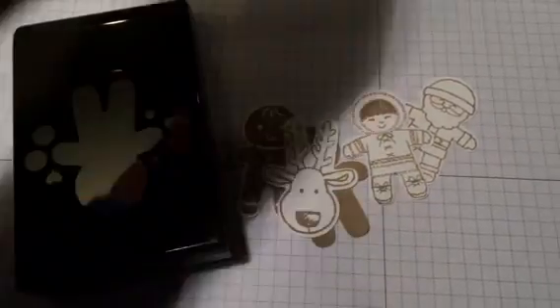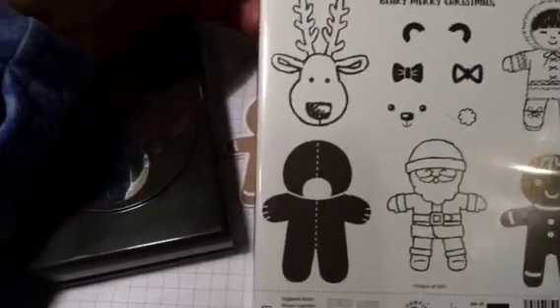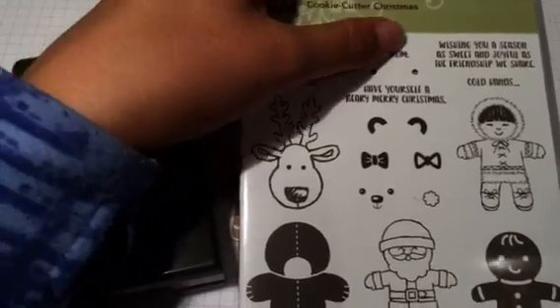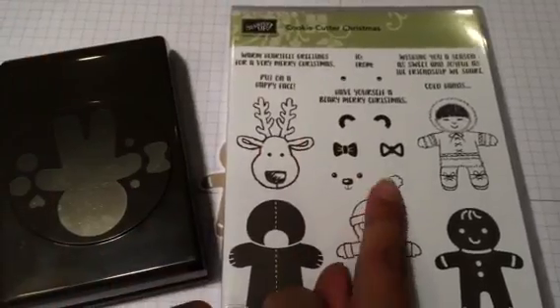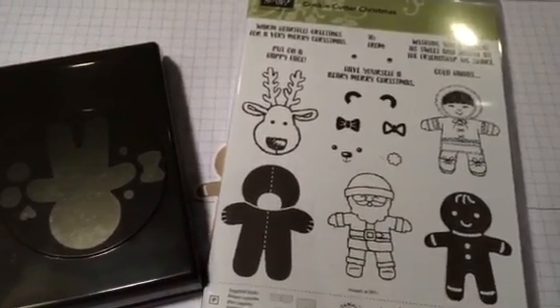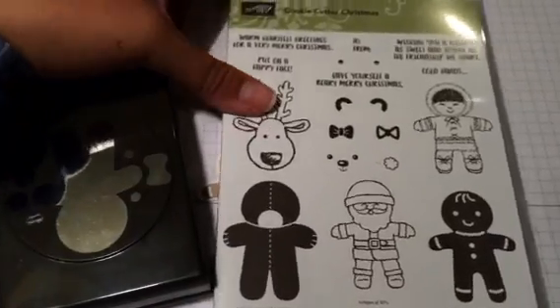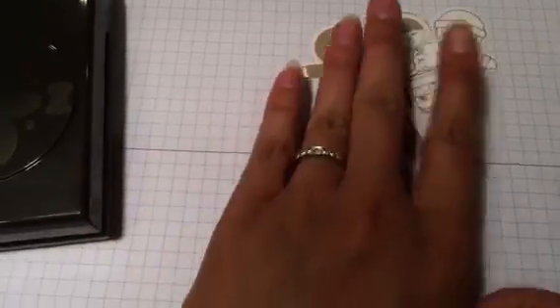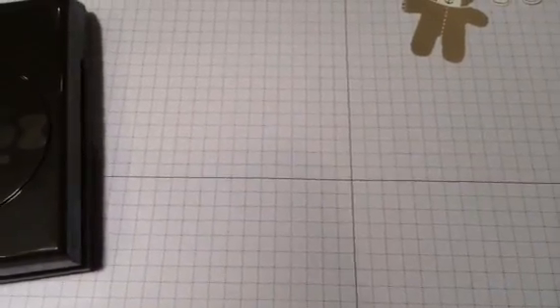This stamp set includes the bundle and the stamp set — you can punch all these characters, plus you get all these fun little sayings and greetings. You get 'to and from,' you get these different accent pieces — hello pom pom for the hats — and all these characters. So so fun, right? You can see why I love this one!